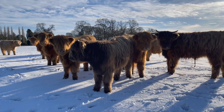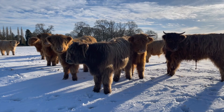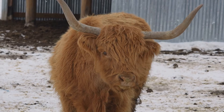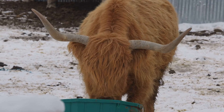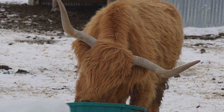Many farmers raise Highland cows because of their ability to thrive in harsh conditions. These cows can withstand cold, wind, and even snow, making them ideal for farming in challenging environments. Highland cows are incredibly adaptable and can live in many different places. From snowy landscapes to grassy fields, they are well suited to a variety of terrains and climates, showcasing their remarkable versatility.